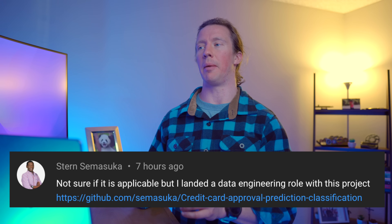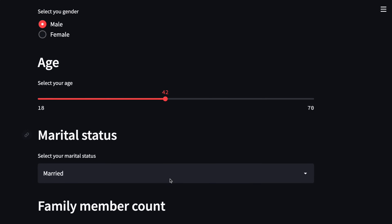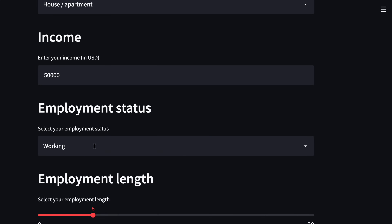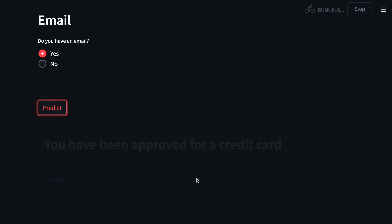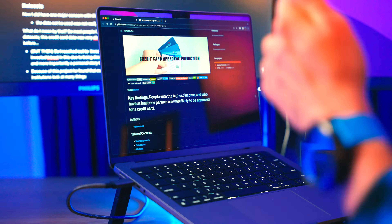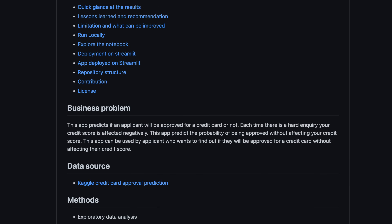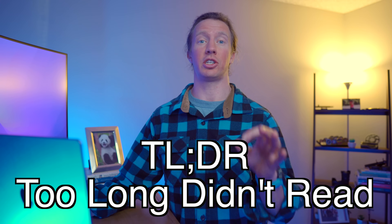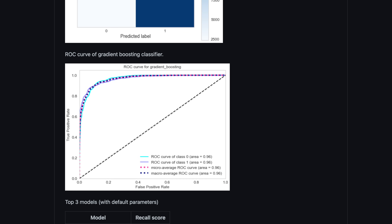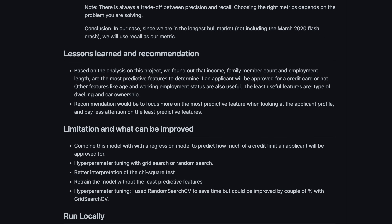Next up is Stern from Calgary, who landed a data engineering role with his project. Stern used credit card data to build a dashboard application that determines if you qualify for a credit card — a topic even non-data nerds can appreciate. But the dashboard isn't the most impactful part; his README file is the real winner. It concisely covers the approach he took, what technologies he used, and his findings. I call this the TLDR section — all projects should have a page that provides the highlights as concisely as possible.